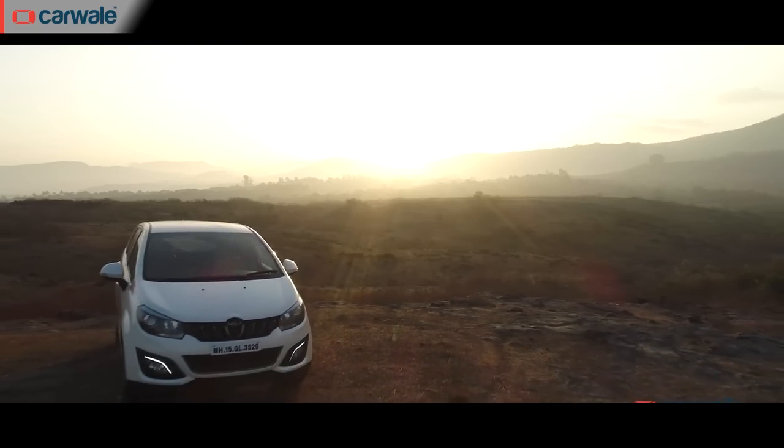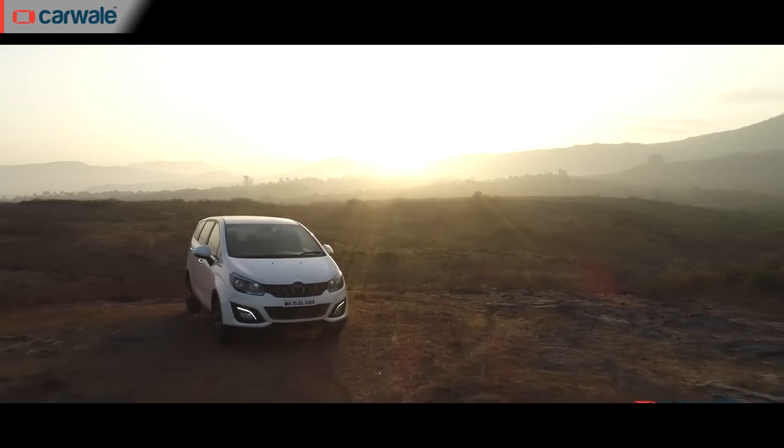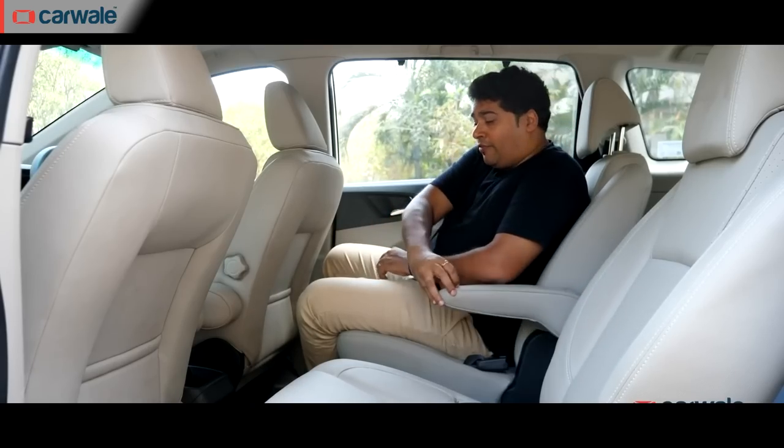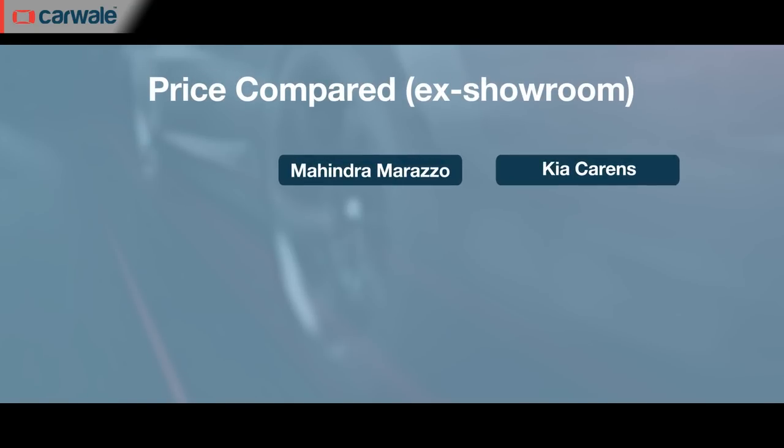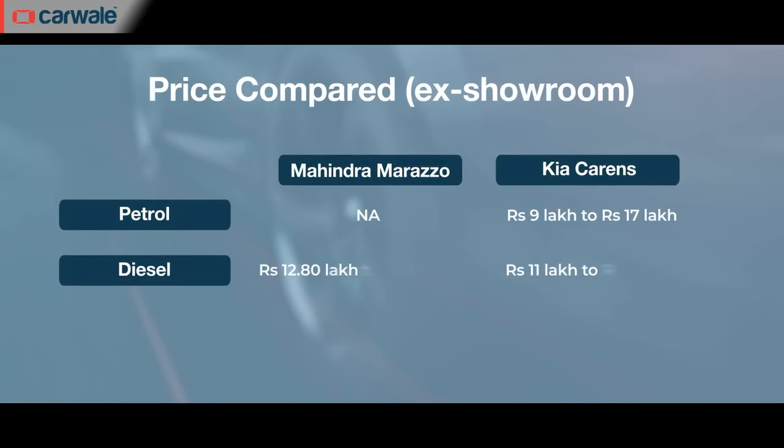The next biggest target after the Maruti Suzuki XL6 and Ertiga for the Kia Carens is the Mahindra Marazzo. On sale since 2018, it was Mahindra's approach to tackle the MPV segment and a replacement for its Xylo SUV. There are six versions and it can be had either as a seven-seat or eight-seat model. The range is priced from Rs. 12.79 lakh to Rs. 15 lakh average ex-showroom. It is offered only in a diesel manual configuration.